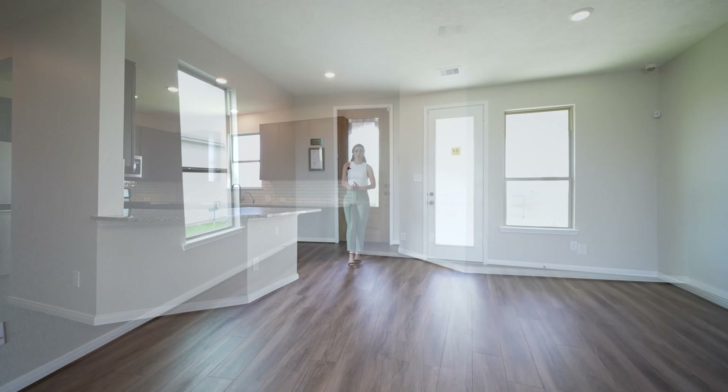The property I'm going to show you today — the one right behind me — is a three-bedroom, two-and-a-half-bathroom with 1,989 square feet, a two-story home in this beautiful community.